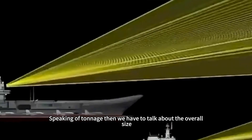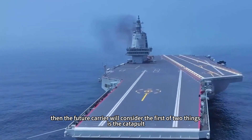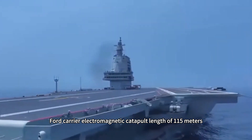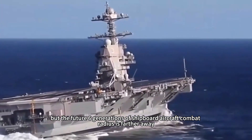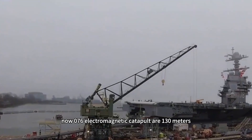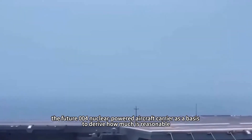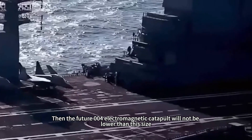Discussing tonnage requires discussing overall size. The future carrier must first consider the catapult. The Fujian ship's catapult is 110 meters; the Ford carrier's electromagnetic catapult is 115 meters with a hull length of 332 meters. Since sixth-generation carrier-based aircraft will have a greater combat radius and larger tonnage, the catapult needs to be longer. The 076's electromagnetic catapult is 130 meters, so the 004's catapult will be no shorter than that size.